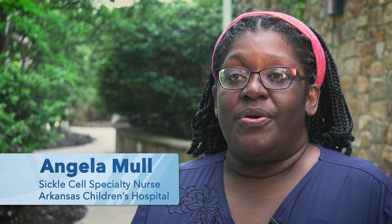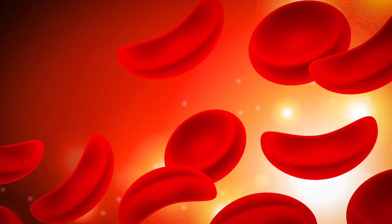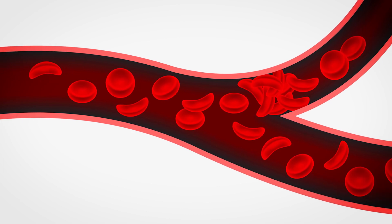When it comes to complications of sickle cell disease, the main thing that people think of is sickle cell pain crisis, and that is caused by the misshapen sickle cells that travel through the vascular system. It doesn't allow the red blood cells to deliver oxygen to the tissues and organs like it should.